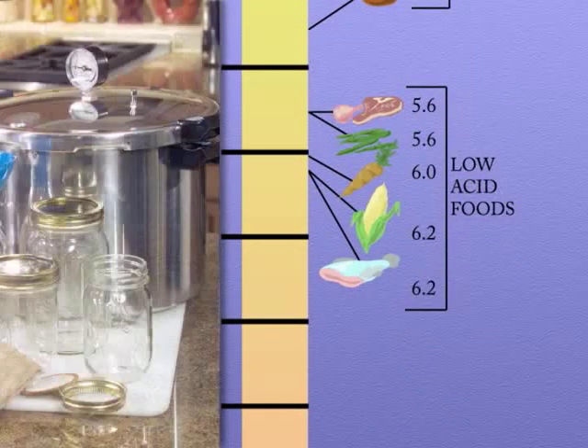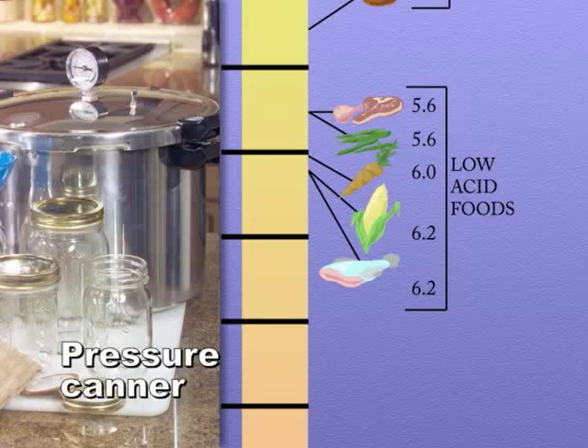Vegetables, meat, poultry, and seafood are low acid foods. Low acid foods require canning at higher temperatures than can be achieved in a boiling water canner. This requires a pressure canner.